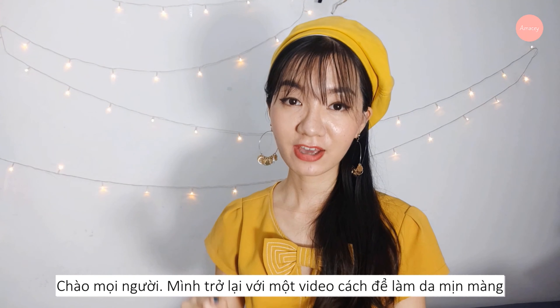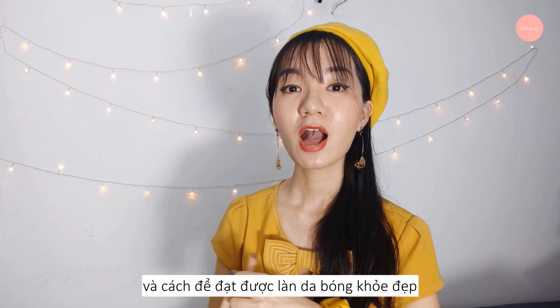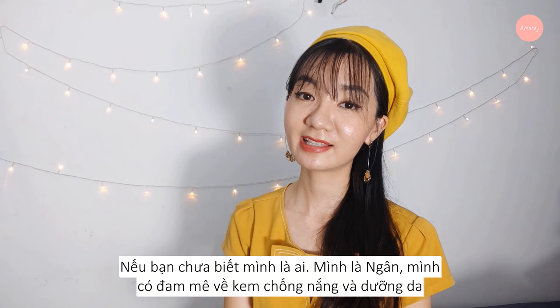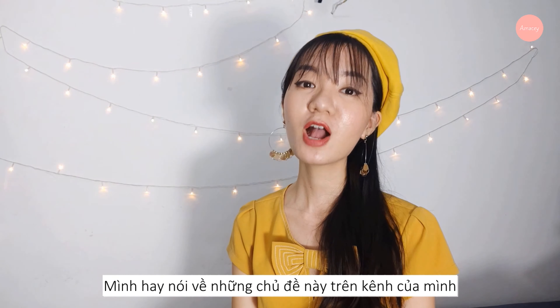Hi guys, I'm back with another video on how to smooth your skin and achieve a healthy and glowy skin. If you don't know me, I'm Ngan, and I'm passionate about sunscreen and skin care. I talk about it all the time on my channel, so make sure you subscribe to my YouTube channel so you can be the first one to see my videos.